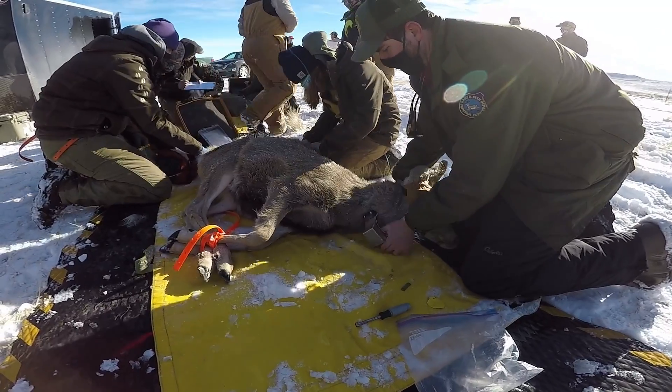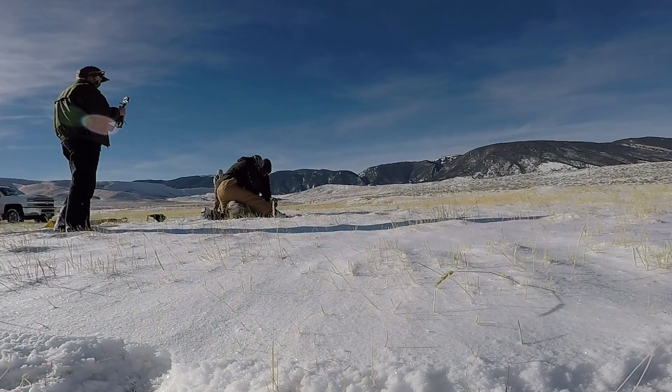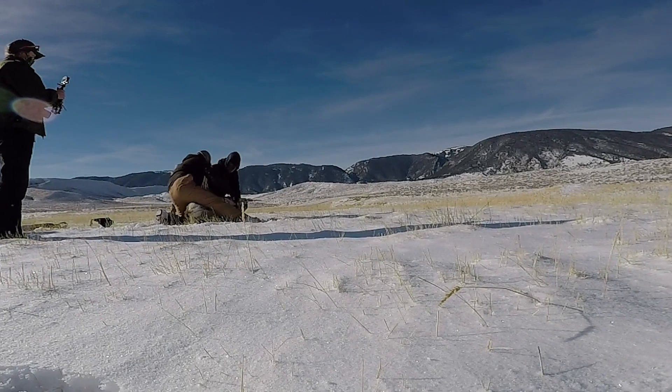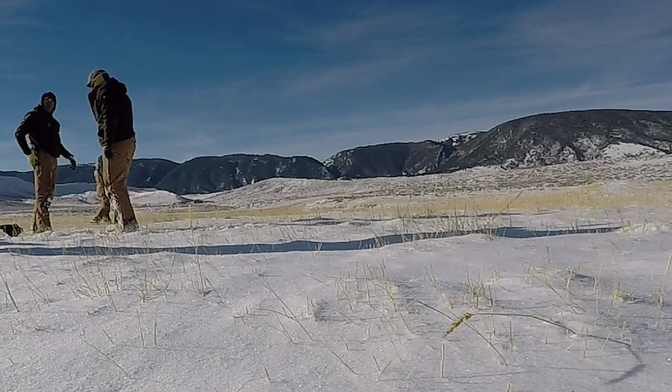Predation from animals ranging from mountain lion to coyotes ranks as another cause, along with pneumonia, hunter harvest, hit by car, poaching, and trauma. Seven deer had an unknown cause of death.